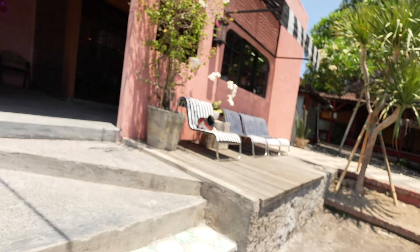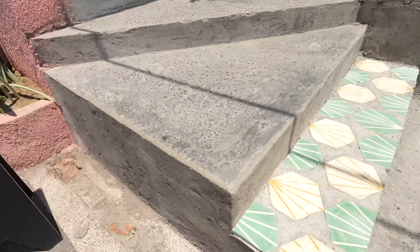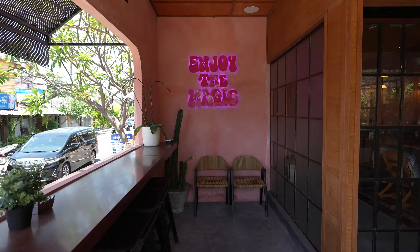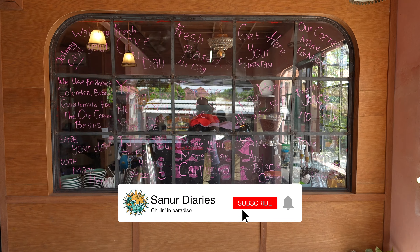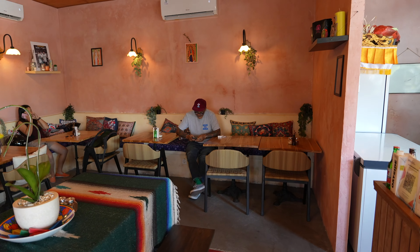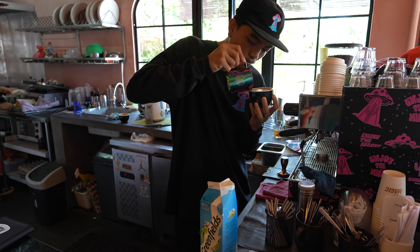A new day, a new cafe. This one is called Mushroom Espresso. Looks pretty good. From the moment you walk inside Mushroom Espresso, you're transported into somewhere a little bit different to the normal Bali cafe. It's got almost like a Mexican theme to it.